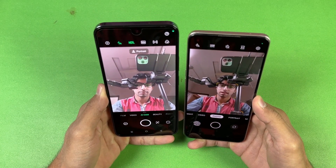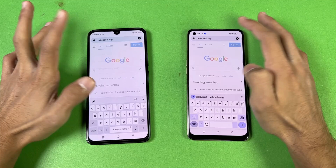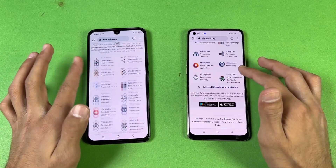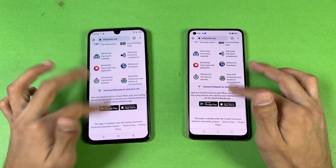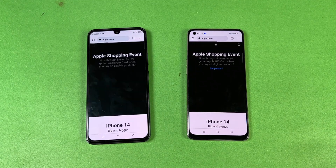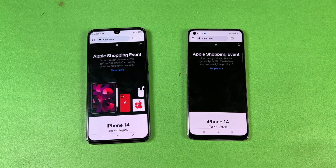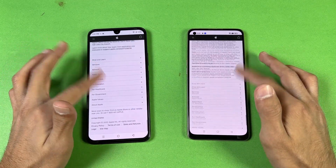Now let's check out internet browsing speed on Google Chrome on both phones. Wikipedia.org is a tiny bit faster on the Oppo. The scrolling feels pretty smooth on both phones, 90Hz is working pretty good. The next site is faster on the 020. Apple.com is faster on the 020 — the Oppo is taking a little more time. Scrolling is smooth on both.